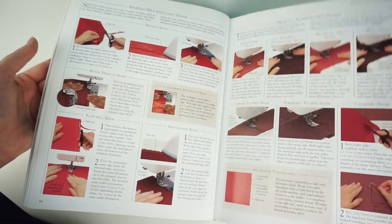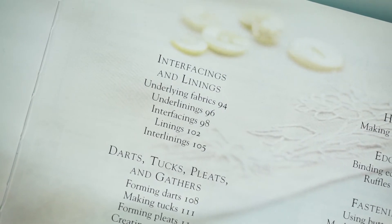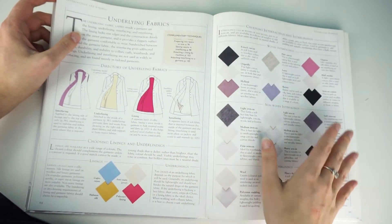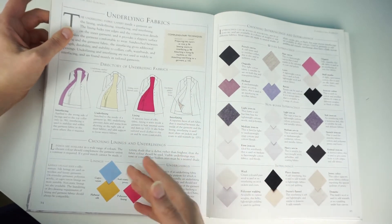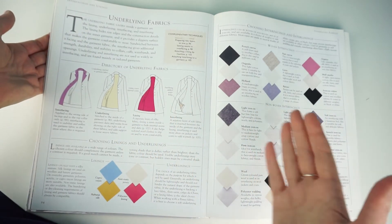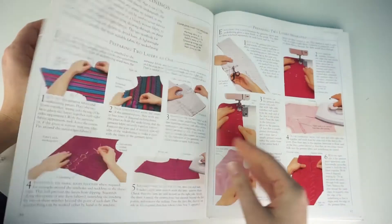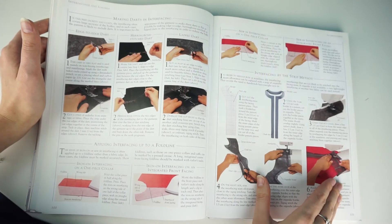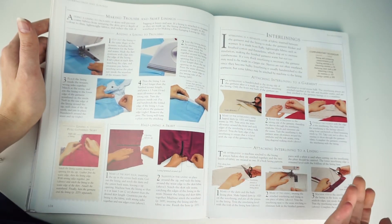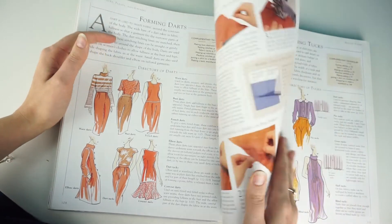I really loved the interfacing and linings section — it's so detailed. Before I started sewing I didn't know what underlining or interlining even were. Now I know, and this book gives you a really good foundation. It explains how to apply interfacing, how to sew everything together, how to put in lining, and what type of lining you'd want to use. Darts, tucks, pleats, and gathers are covered in great depth too.